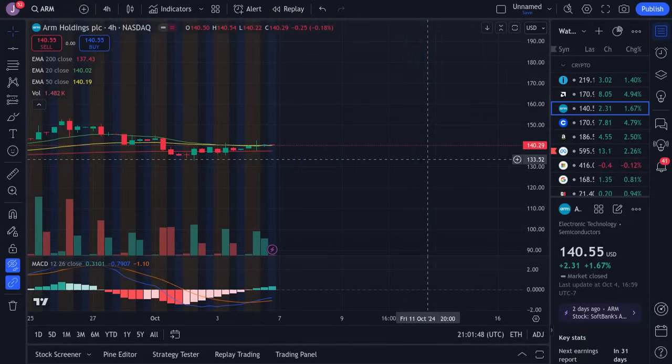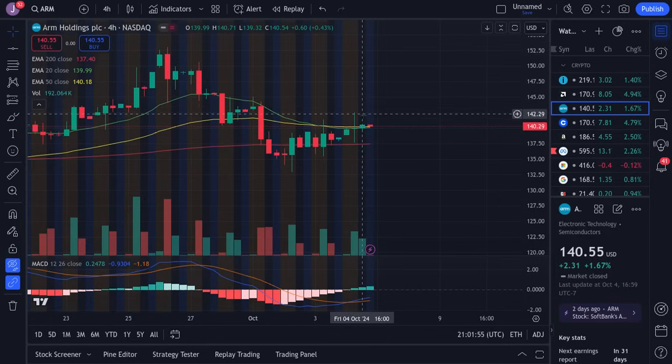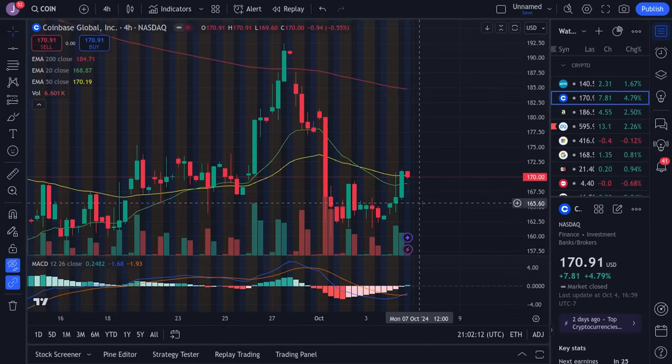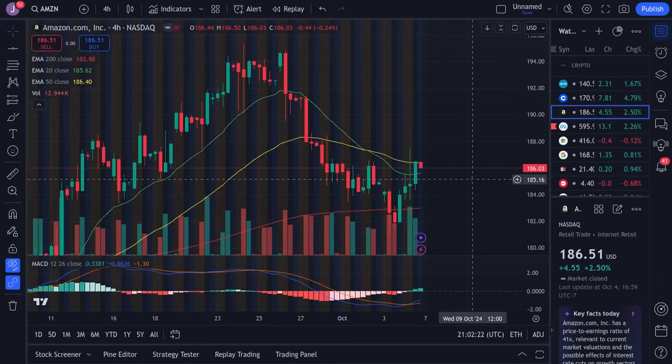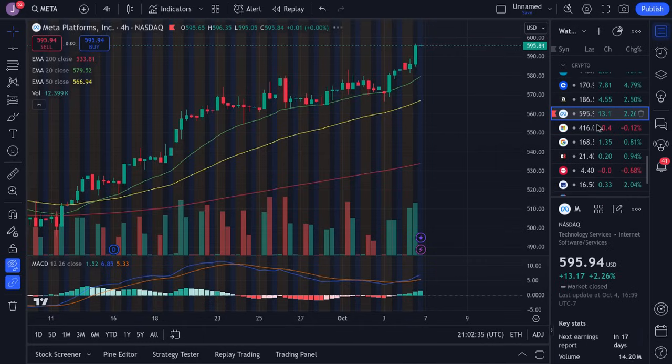ARM looks a little bit more bullish. If we hold above 140, we're looking for a push back up towards this imbalance, all the way up to about 143. If we lose 139, we're looking for 137.43. Coinbase looks more bullish as long as we don't lose 170 — if 170 fails us, we're looking for a push back up towards 175, otherwise a dip to 166. Amazon looks more bullish under the assumption we hold above 186.4 — we're looking for 188 and eventually much higher. With Prime Day coming up, there's a very good chance we try to push higher on Amazon.